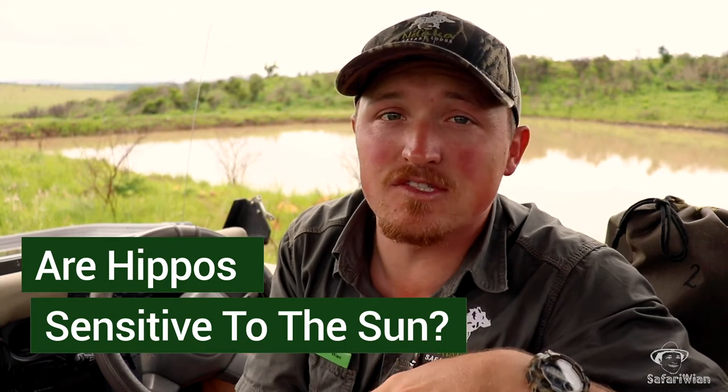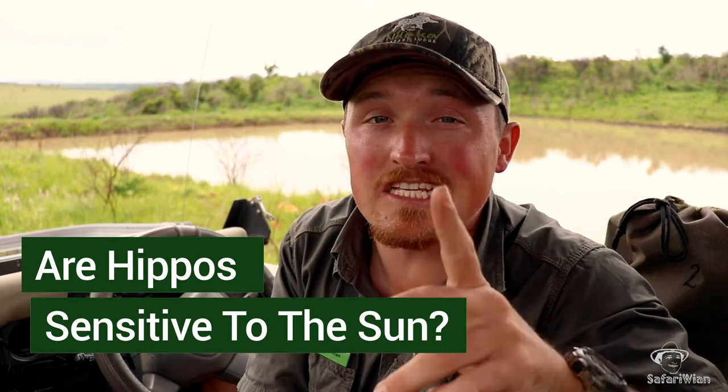What's up Safari Nation, happy new year and welcome back. We'll be kicking off 2021 with a little 'Did You Know Thursday' episode. In today's episode you're going to be learning whether or not hippos are actually sensitive to the sun, especially when there's no water around.